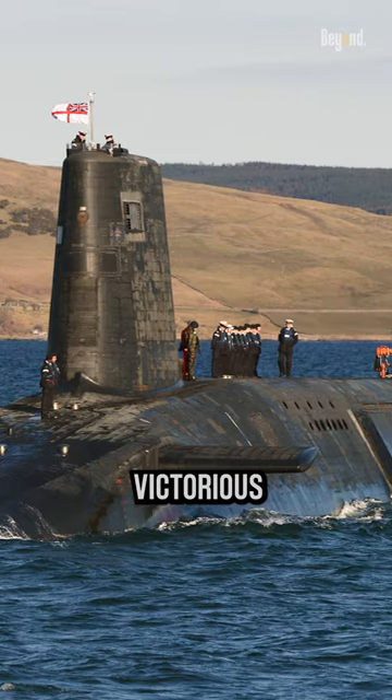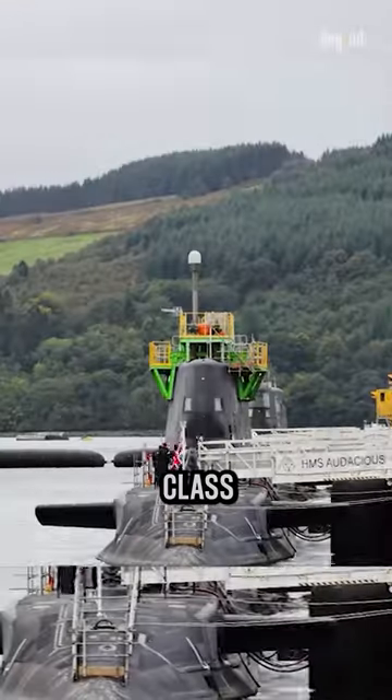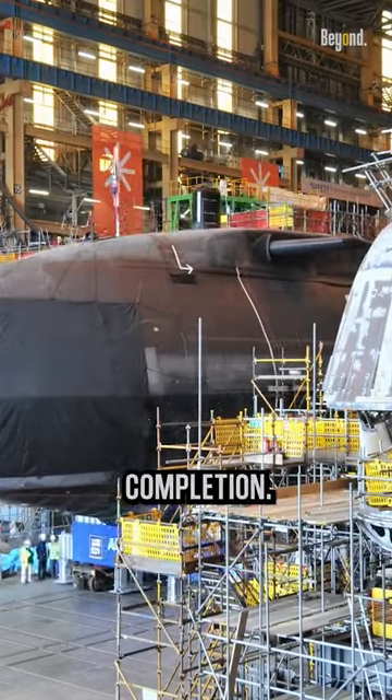The Astute-class submarines are nuclear-powered attack submarines. Five Astute-class subs are in service, with two more due for completion.